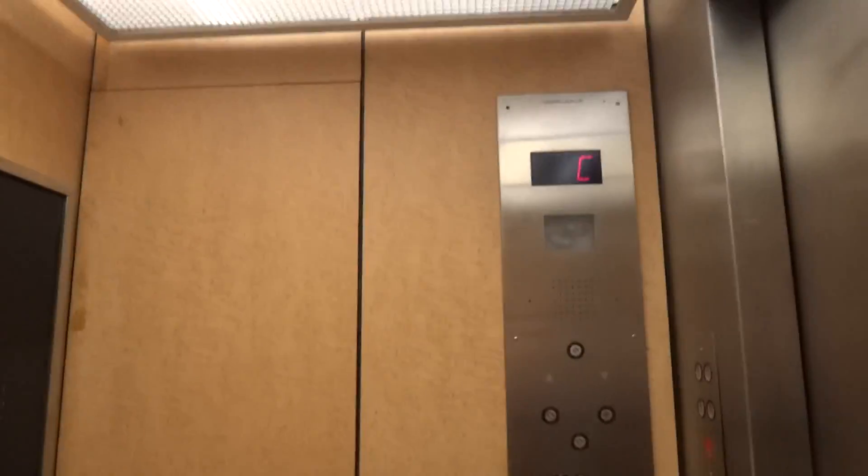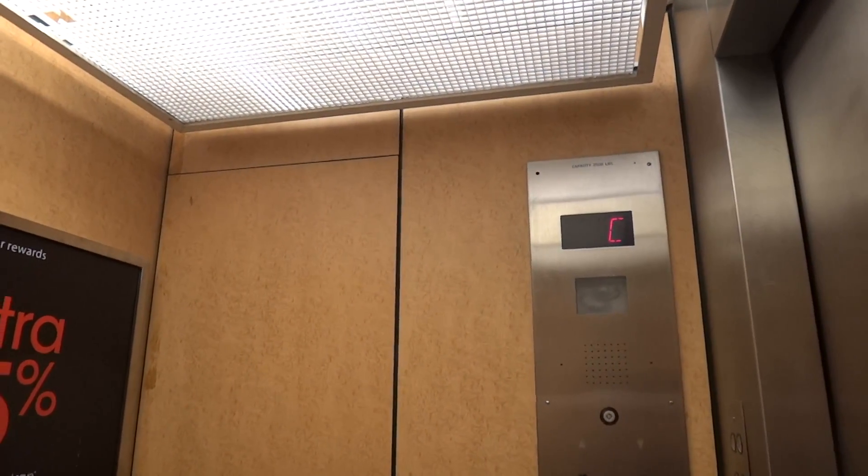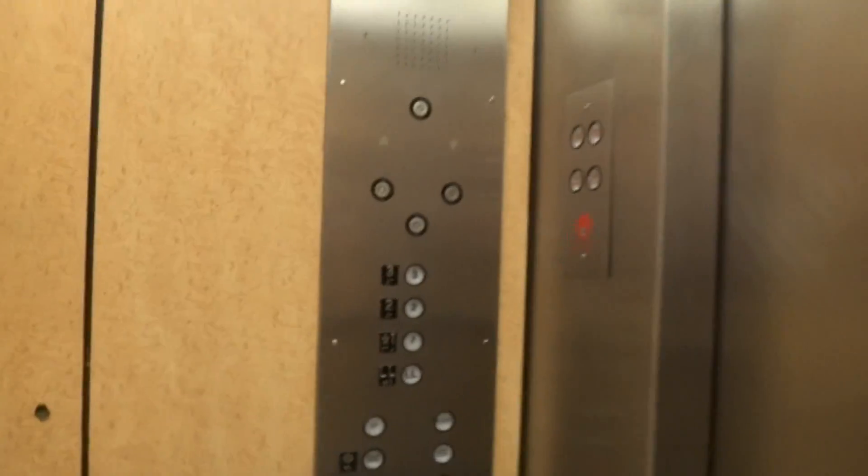This thing has a skylight in it, so something might happen to it. Something might happen to this elevator — there's a very small chance that something might. So if I get the last video of it, that'll be it.